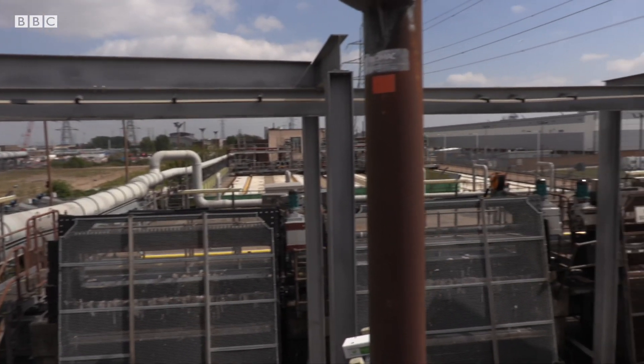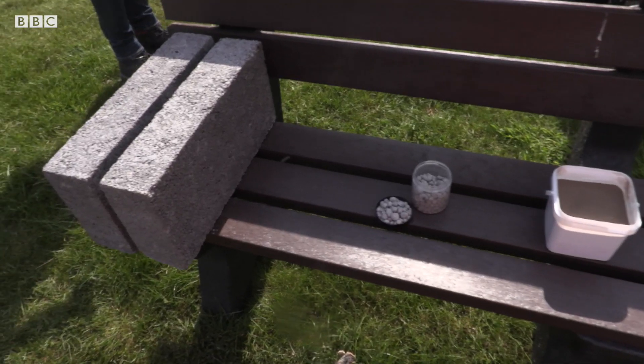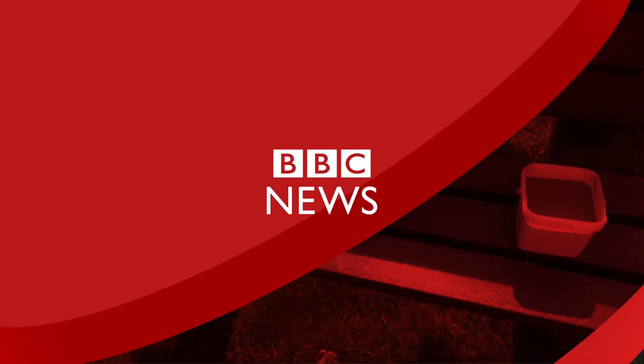Thames Water expect to make 18,000 tonnes of aggregate, which could potentially make two million of these bricks, meaning London's waste may no longer be wasted. Jem O'Reilly, BBC London News.